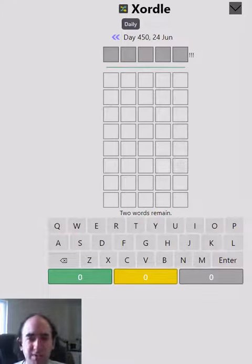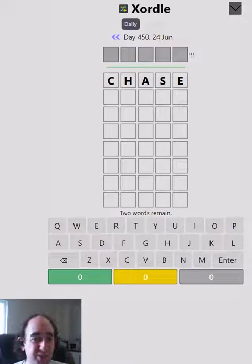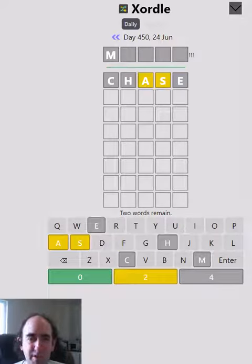Hello again! Welcome to today's attempt at the Exordal puzzle. I'm trying to guess two words but the clues overlap. So for example, that yellow A means that at least one of the words has an A in — maybe both — we just don't know.